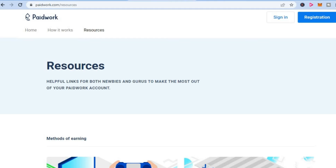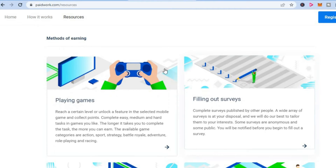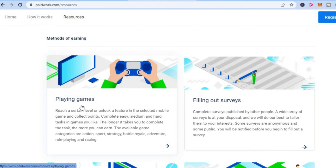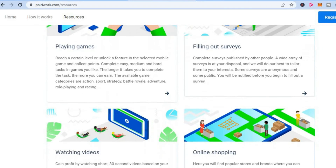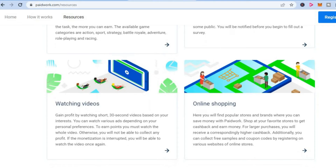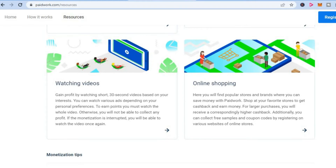Be sure to stick around until the end, as I'll be showing you a way to earn even more money using Paid Work. As you can see right here, the methods of earning include playing games and filling out surveys — and again, these are available worldwide, so it doesn't matter what country you're living in. Also, if you like to do online shopping, you'll be able to shop through the Paid Work app and get cash back.